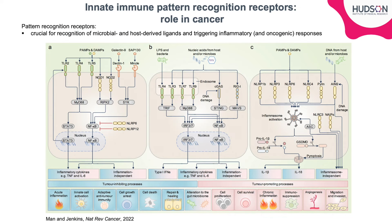A key focus of our study was the role of innate immune pattern recognition receptors in cancer. These pattern recognition receptors were originally identified as being crucial for recognizing both microbial and host-derived ligands and then triggering the subsequent inflammatory response. But we and others have shown that these pattern recognition receptors can also play an important role in driving oncogenic responses. This slide highlights the complexity by which pattern recognition receptors can regulate a vast array of cellular processes that either inhibit or promote tumour formation.